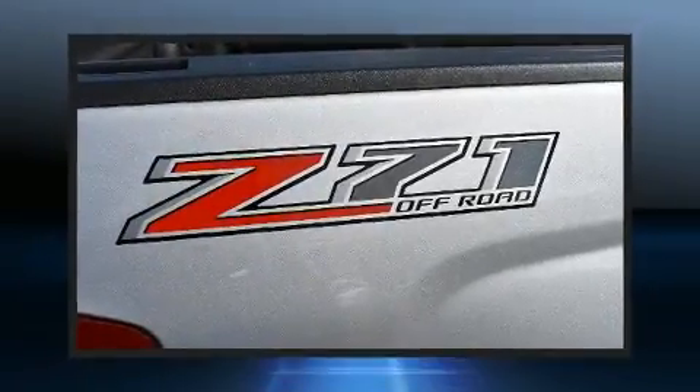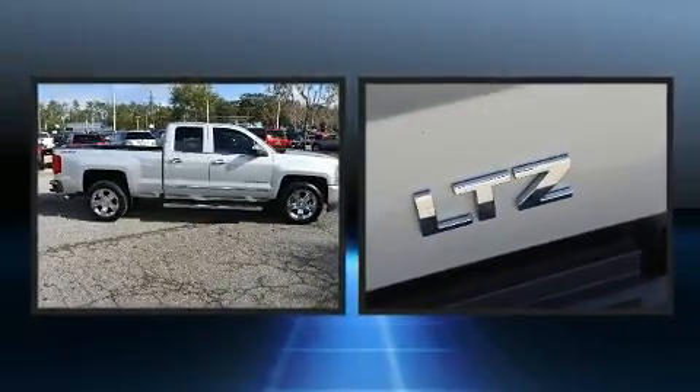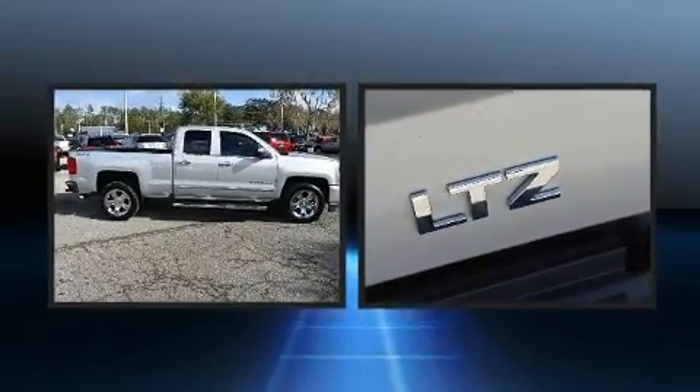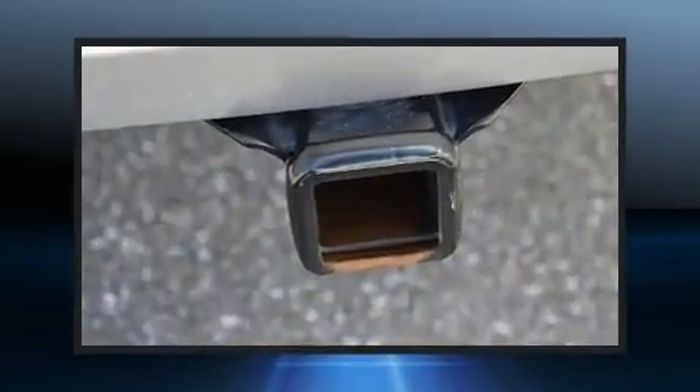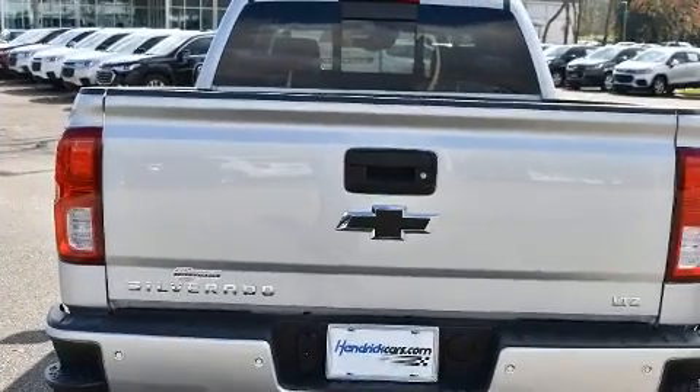Treat yourself to a test drive in the 2016 Chevrolet Silverado 1500. With just over 10,000 miles on the odometer, you'll be sure to appreciate this model's condition and value. It features an automatic transmission, four-wheel drive, and a powerful eight-cylinder engine.